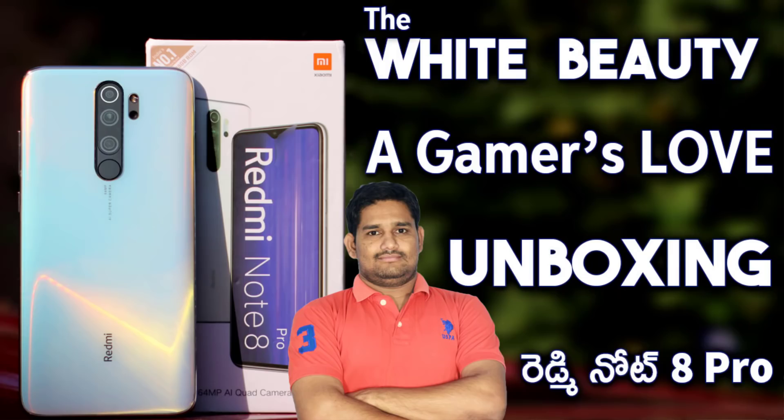Friends, today's topic is the Redmi Note 8 Pro unboxing and I will show you the initial impressions and the camera. I will show you the basic details in this unboxing video.